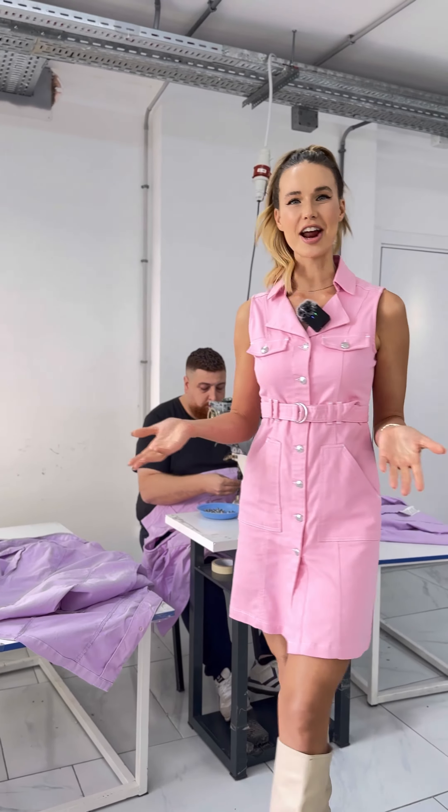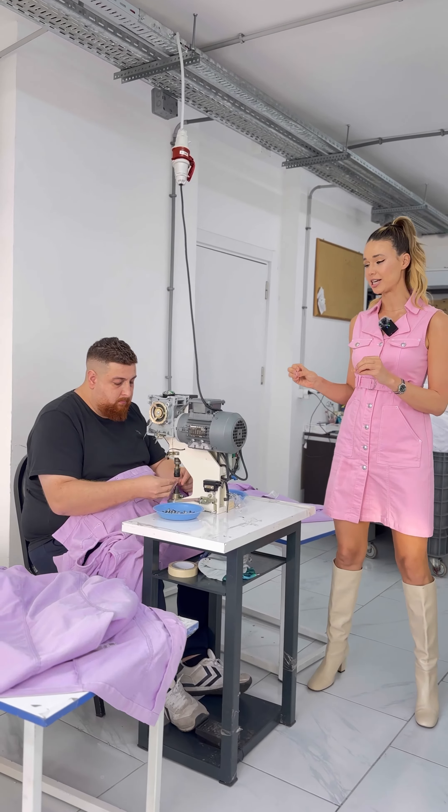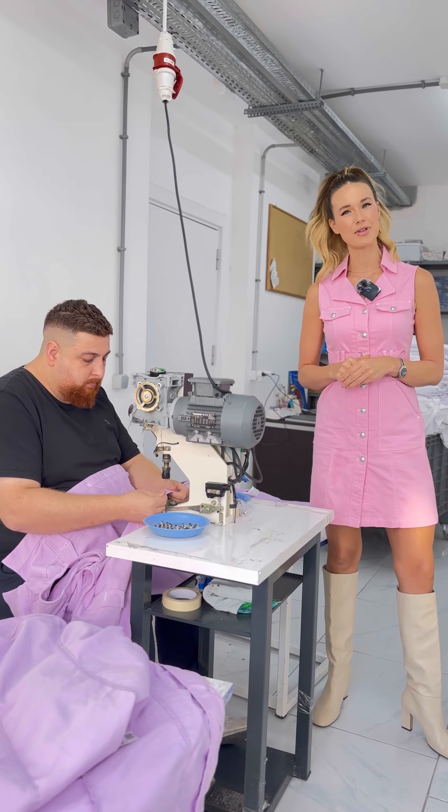And here we are at the final stage of the button process, where with this very special machine, we can see the full application of the button.